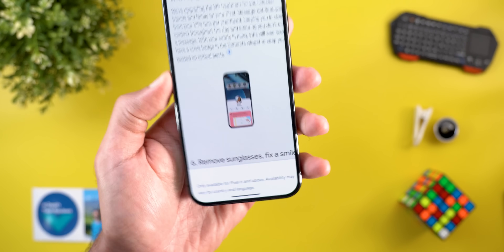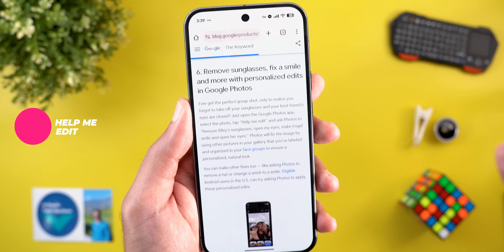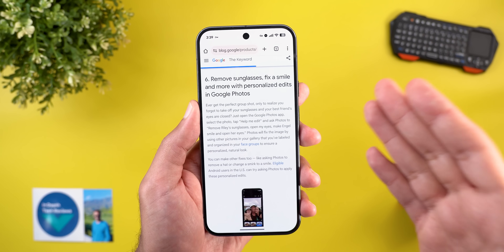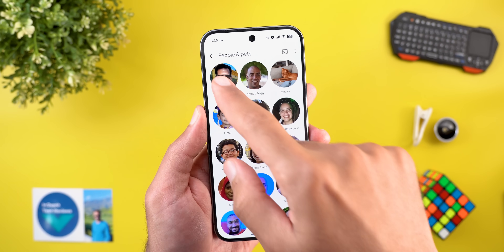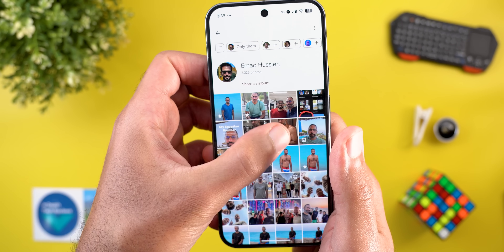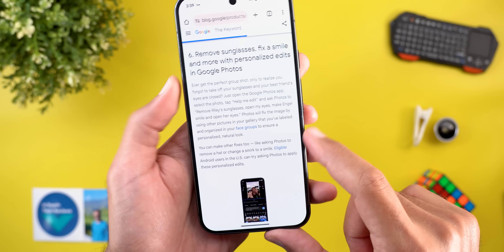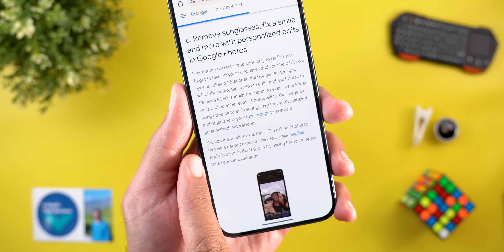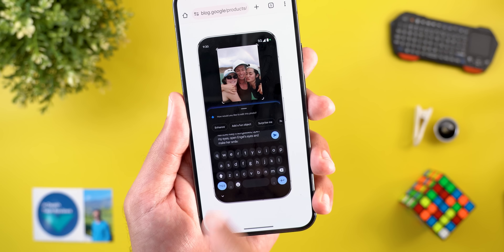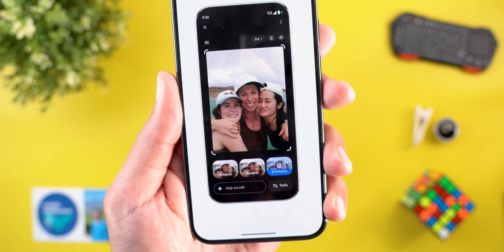Another exciting change is the upgraded Help Me Edit feature in Google Photos, which now applies edits to people's faces more accurately. It uses photos in your gallery to identify the person's natural look — for example, asking Gemini to remove sunglasses from your face will reference your other photos for the most natural result. Unfortunately this feature is only available in the US. In the photo editor, a 'Help Me Edit' text box appears at the bottom left — you give a command, wait a few seconds, and it gives you multiple edit options.